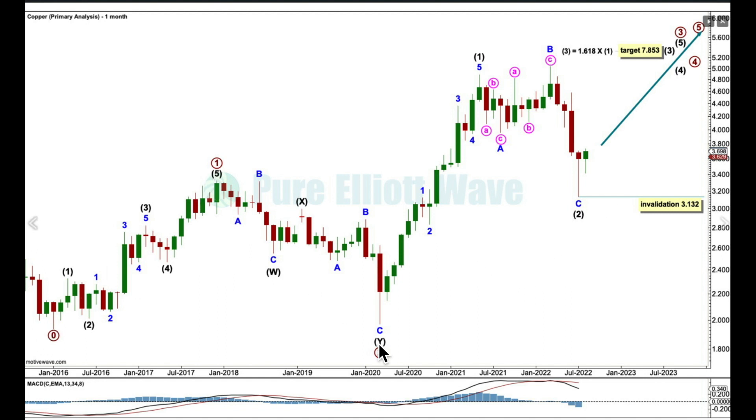I'm now labelling this as 1, 2, 1, 2, and now expecting 3, 4, 3, 4, 5. The target for intermediate 3 is for it to reach 1.618 times the length of intermediate 1, at 7.853. That's a fairly common ratio between the third and first wave, so the target should have a reasonable probability.